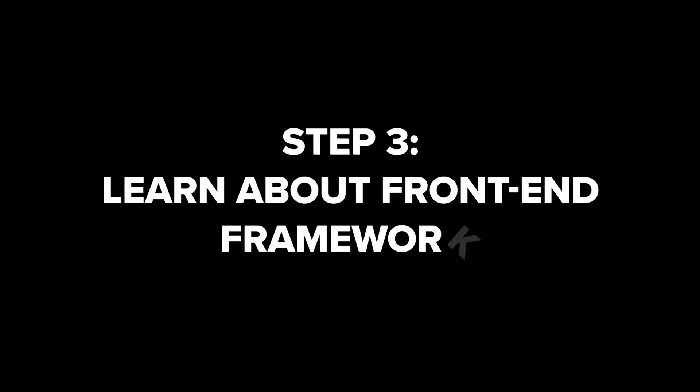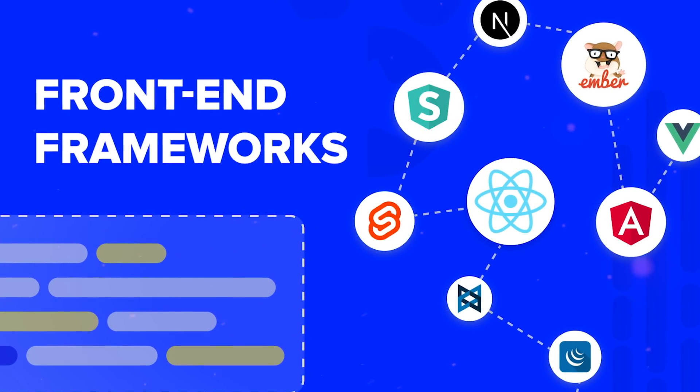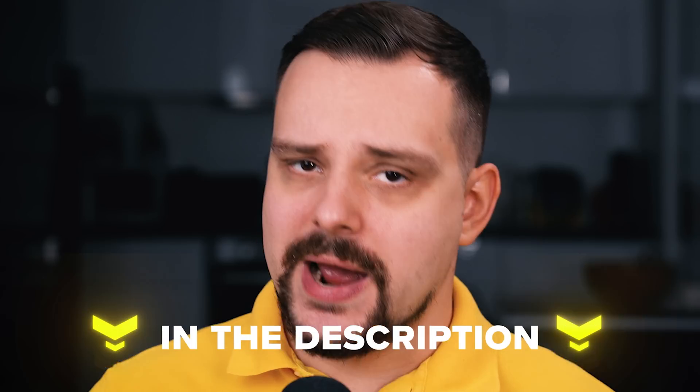Step 3: Learn about front-end frameworks. Move on to getting to know front-end frameworks — they help create complex projects and speed up the development process. Master at least one of the common front-end frameworks like React, Angular, Svelte, Next, Vue and so on. Frameworks are a huge topic, and there are videos on the channel taking a deep dive into frameworks, so feel free to check them out.